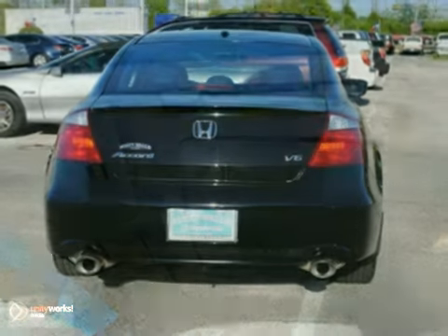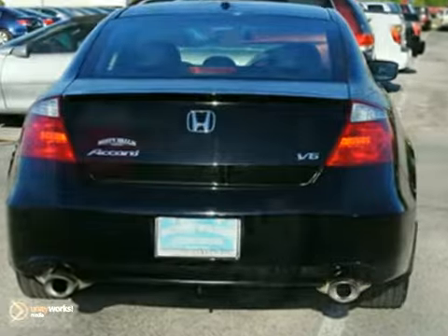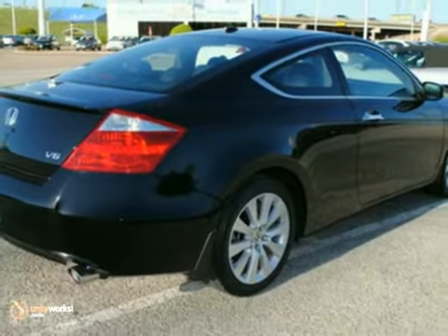How much is the safety of you and your family worth? This car will provide you the confidence you deserve. Come on out and take a look.